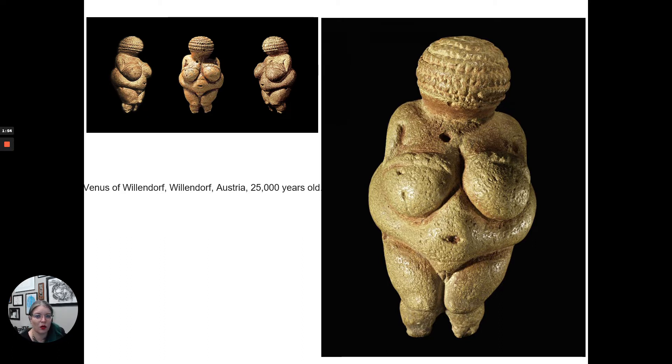Why are these called Venus figures? Venus is the Roman goddess of love and beauty, but the Roman Empire doesn't come around for another 20,000 to 30,000 years after these were made. The label is a sort of misnomer — really more of a nickname. Archaeologists who first discovered them called them Venus because they thought they were meant to be fertility symbols, pre-existing the idea of the goddess Venus by many thousands of years.